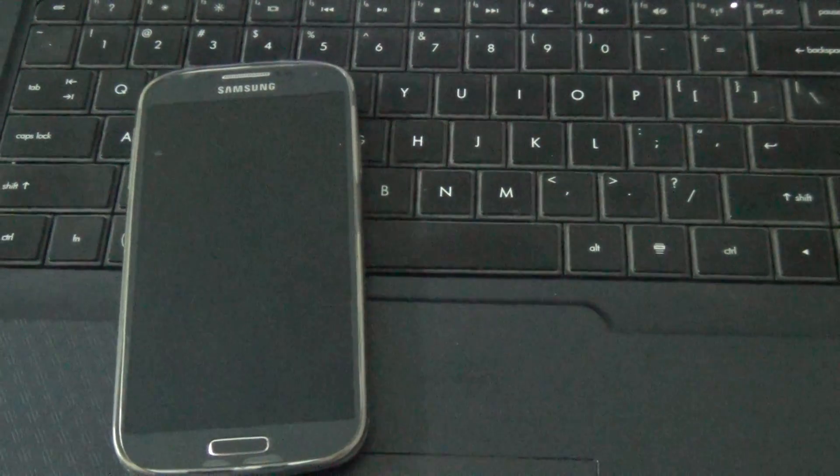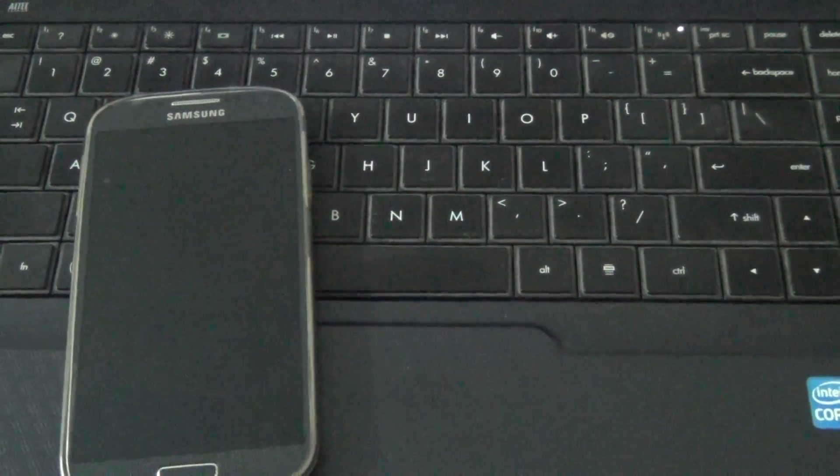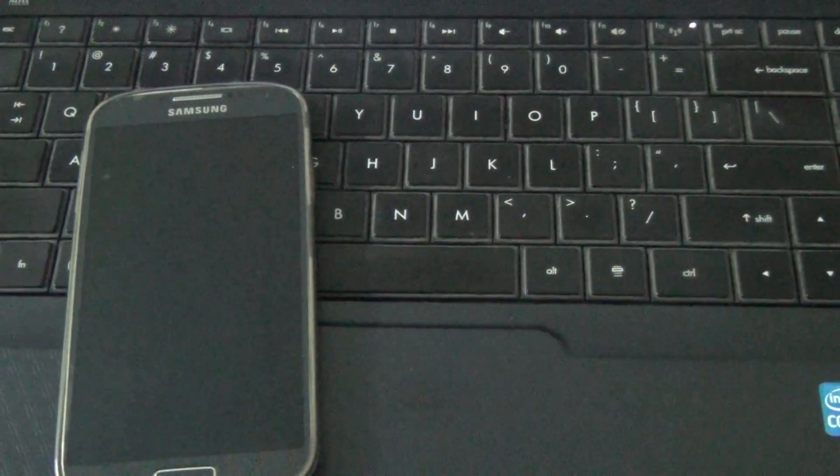Hello everybody, this is technique. These days WhatsApp is a very important application which everybody needs. While you're working on your PC or laptop, your phone keeps getting notifications from WhatsApp — from your groups, friends, and so on — and in the end you don't have time to look at the phone because you're also working on the laptop.